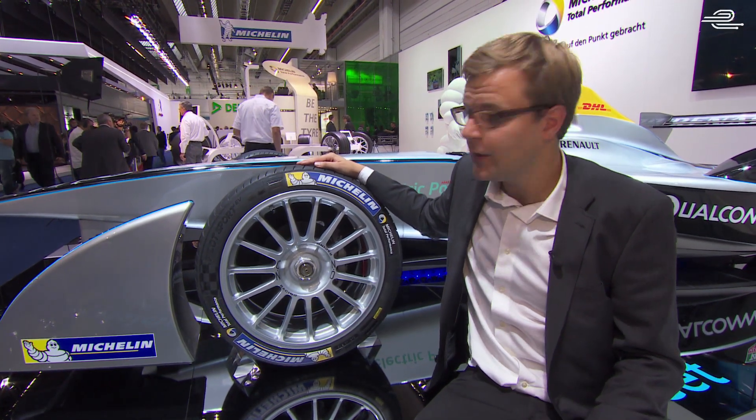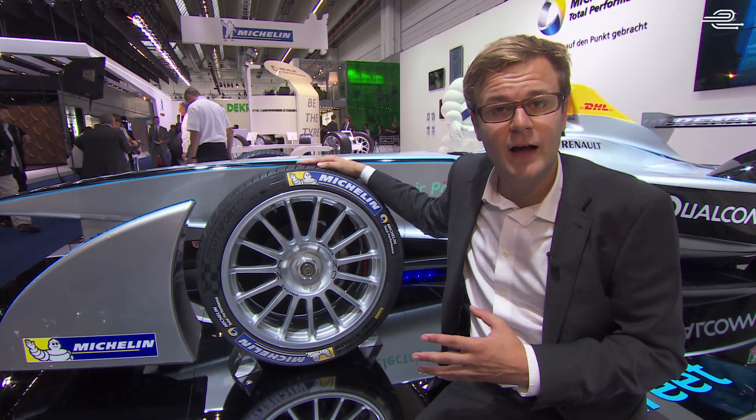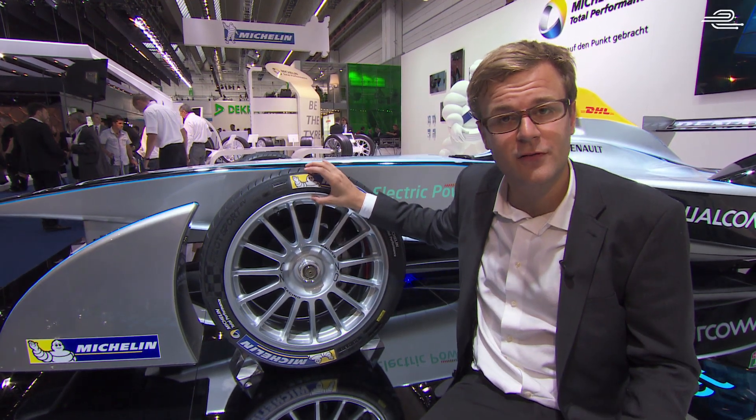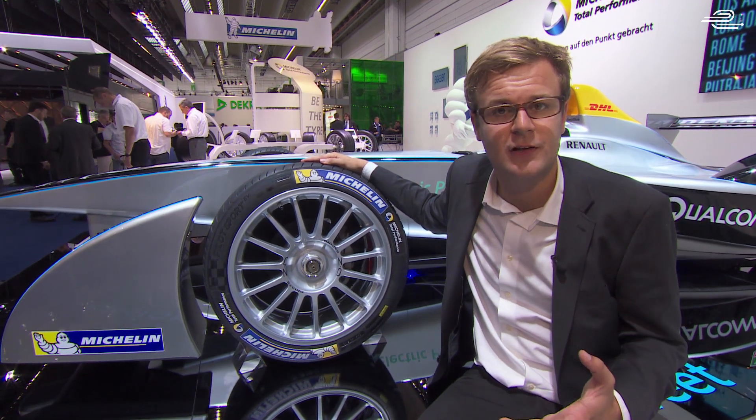Arguably the most important part of any car is the tyres — the one part that connects the car to the ground it's driving on. For FIA Formula E, we've got bespoke Michelin tyres to do the job. Now these tyres are a bit revolutionary: they're 18-inch wheels, which means they've got a lower sidewall, and the tread means they can be used in both wet and dry conditions.